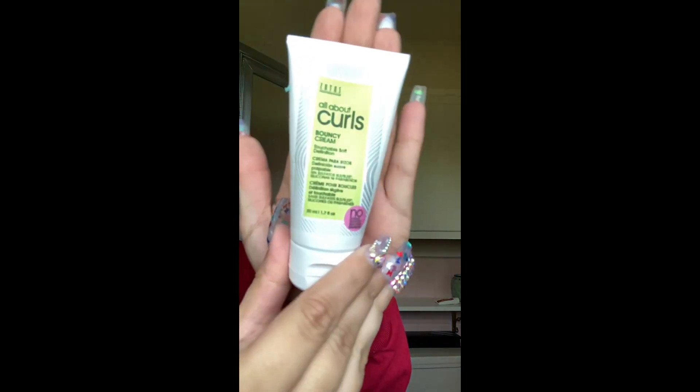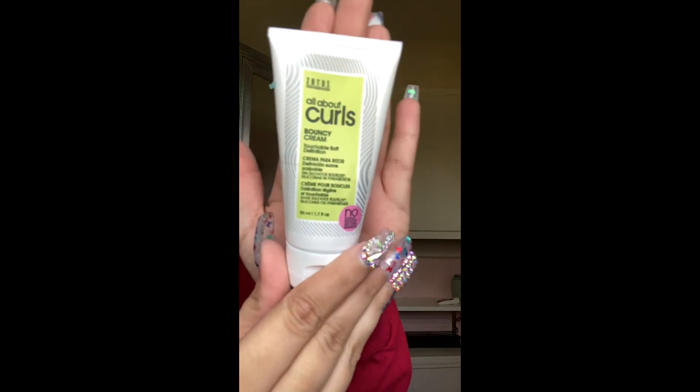Now I'm going to take my All About Curls Bouncy Cream. I really like this product because it gives my hair a lot of volume. I take some of this product and distribute it through my hair and rake it through evenly.